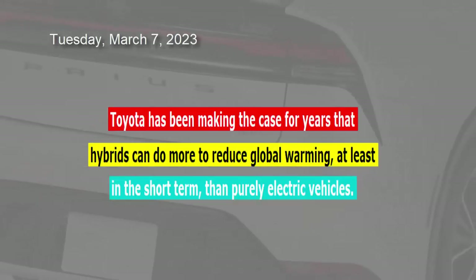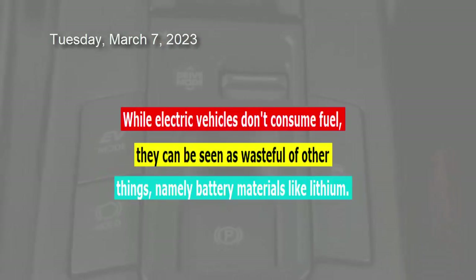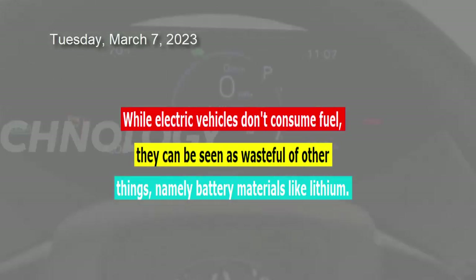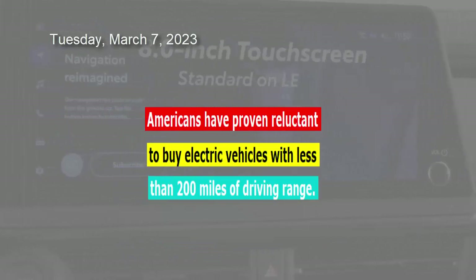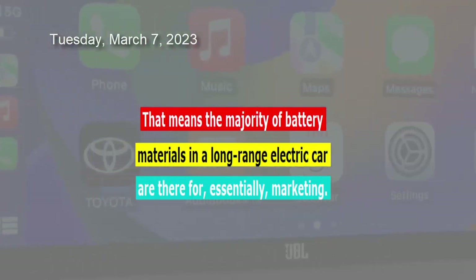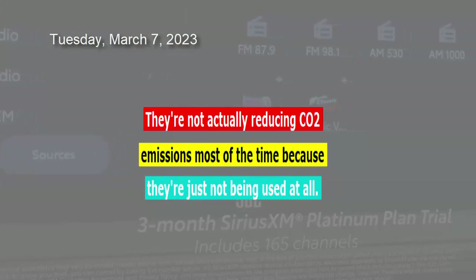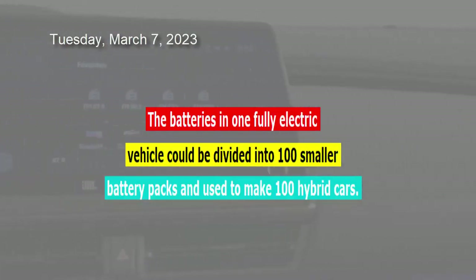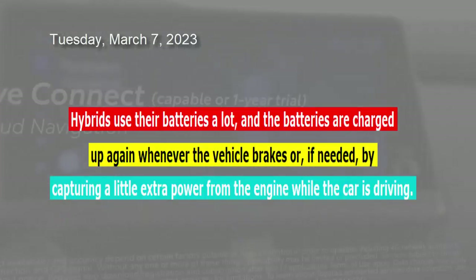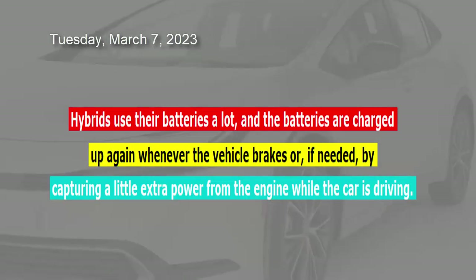Toyota has been making the case for years that hybrids can do more to reduce global warming, at least in the short term, than purely electric vehicles. While electric vehicles don't consume fuel, they can be seen as wasteful of other things, namely battery materials like lithium. Americans have proven reluctant to buy electric vehicles with less than 200 miles of driving range, meaning the majority of battery materials in a long-range electric car are, essentially, marketing — they're not actually reducing CO2 emissions most of the time because they're just not being used at all. The batteries in one fully electric vehicle could be divided into 100 smaller battery packs and used to make 100 hybrid cars. Hybrids use their batteries a lot, and the batteries are charged up again whenever the vehicle brakes or, if needed, by capturing a little extra power from the engine while the car is driving.